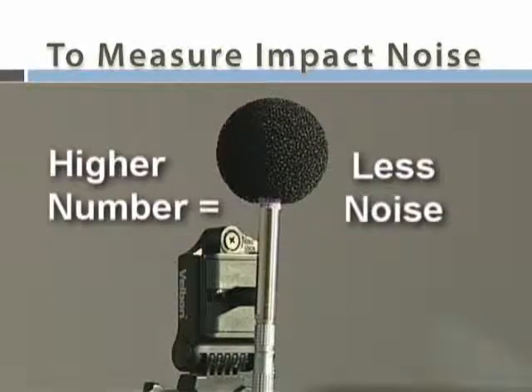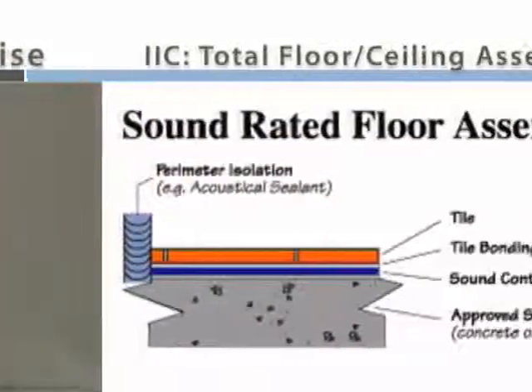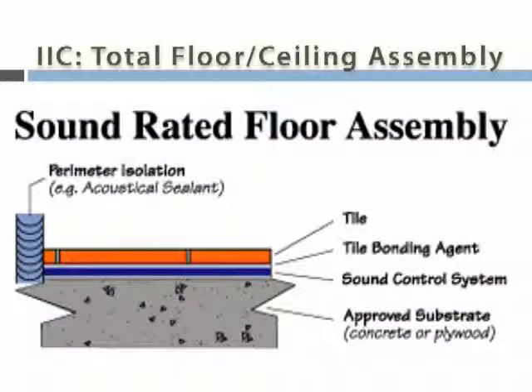While IIC test data provides information, the value is dependent on the total floor-ceiling assembly. Therefore, there was a need to identify the potential increase in IIC that would result when something was added to an assembly.